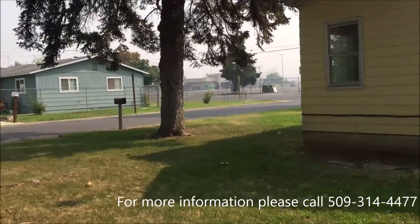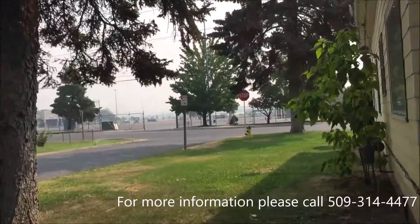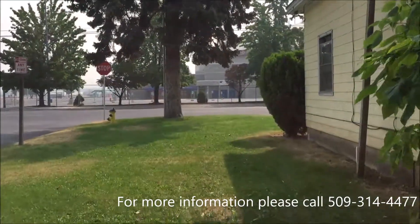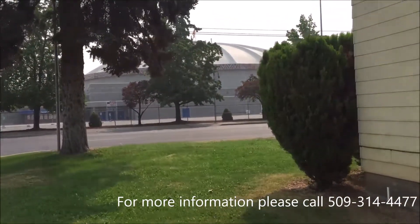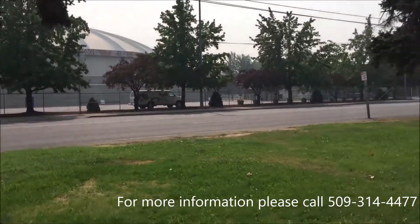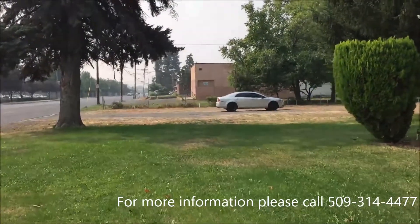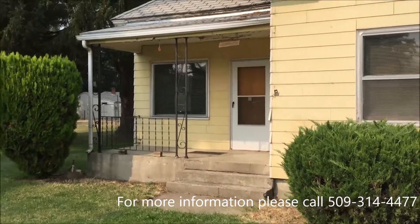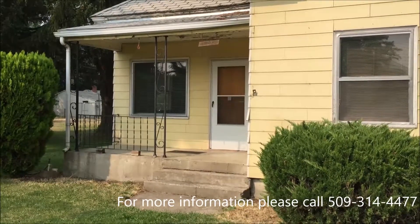We'll walk around. If you have any questions about this property, you can always visit our website at www.jevonsproperties.com. You can also call our phone number at 509-314-4477. They're available 24 hours a day, 7 days a week.